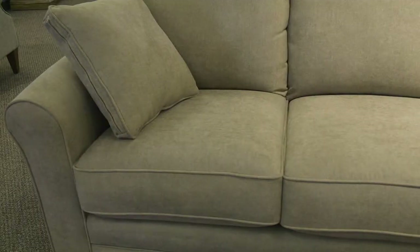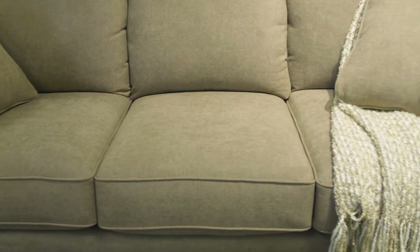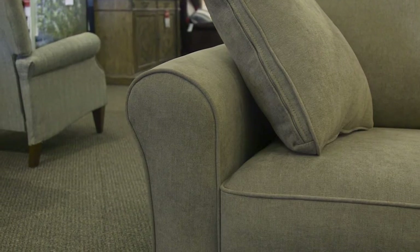The Layer sofa bed has a sleek profile design with curved roll arms, box seats, pillow backs, and two matching accent pillows. With a petite style, it works well in small spaces.